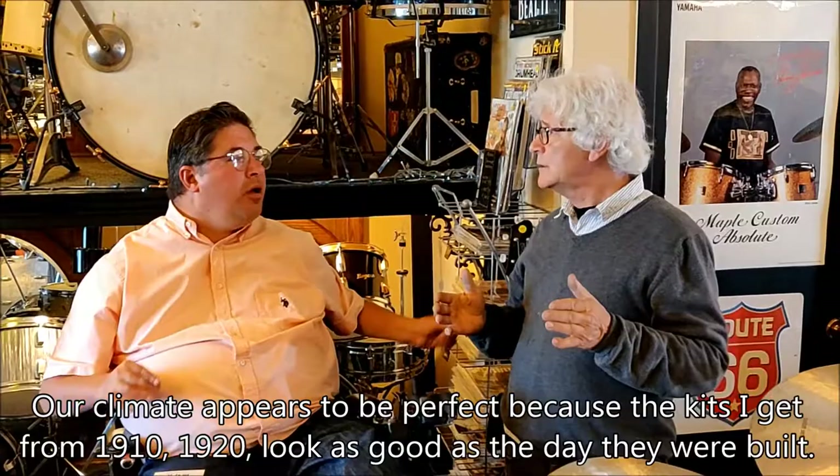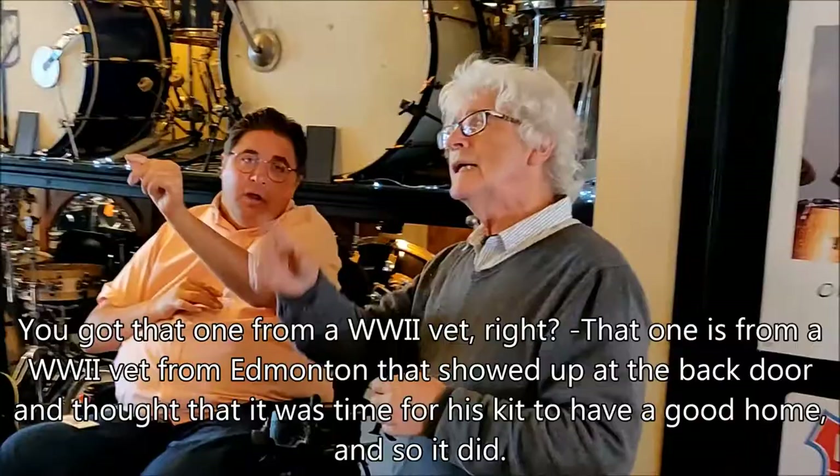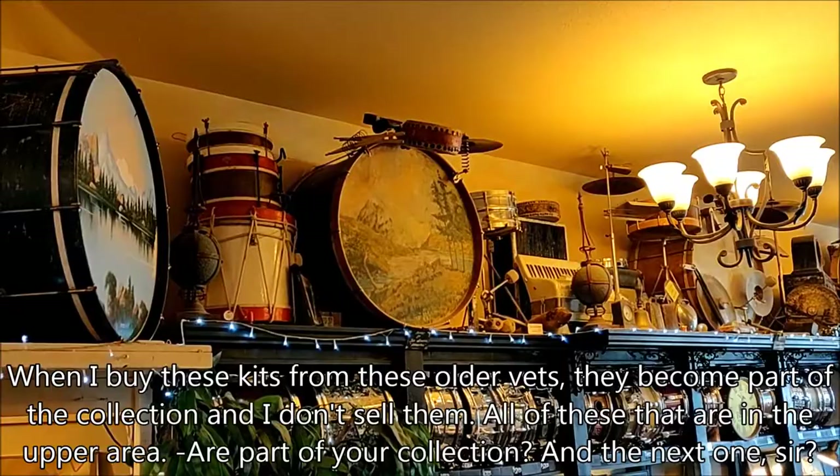You had some unique kits up there — tell me about those. That one's from a World War II vet from Edmonton who showed up at the back door and thought it was time for his kit to find a good home. And when I buy these kits from older vets, they become part of the collection and I don't sell them.